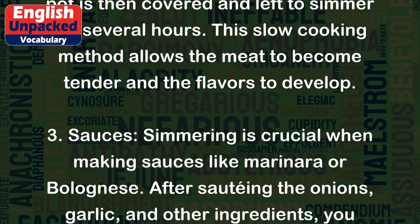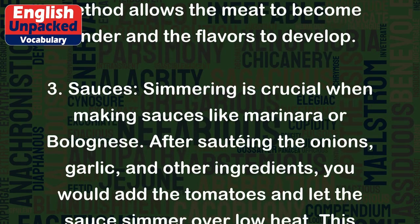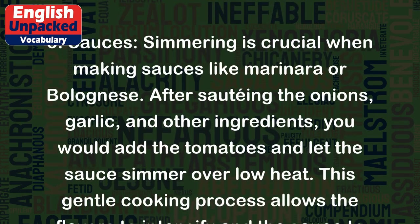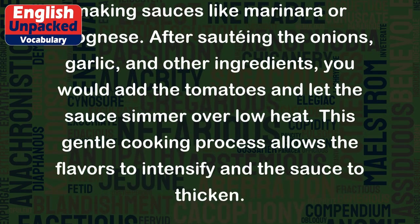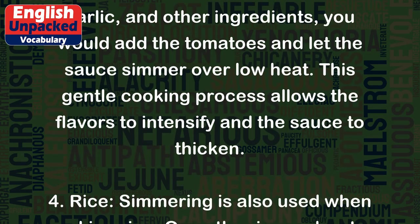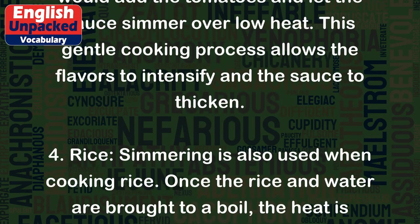3. Sauces: Simmering is crucial when making sauces like marinara or bolognese. After sautéing the onions, garlic, and other ingredients, you would add the tomatoes and let the sauce simmer over low heat. This gentle cooking process allows the flavors to intensify and the sauce to thicken.